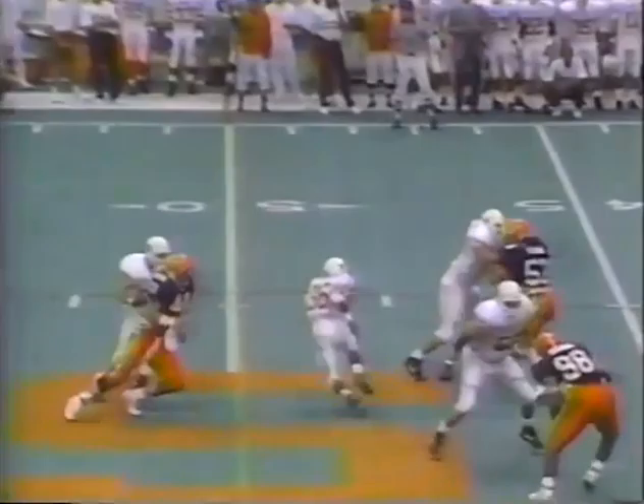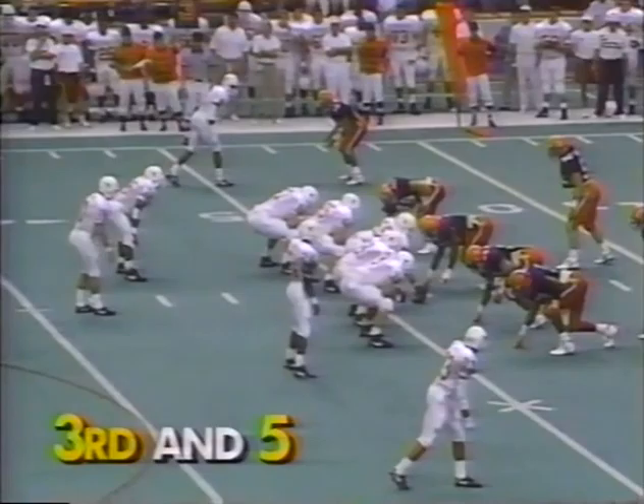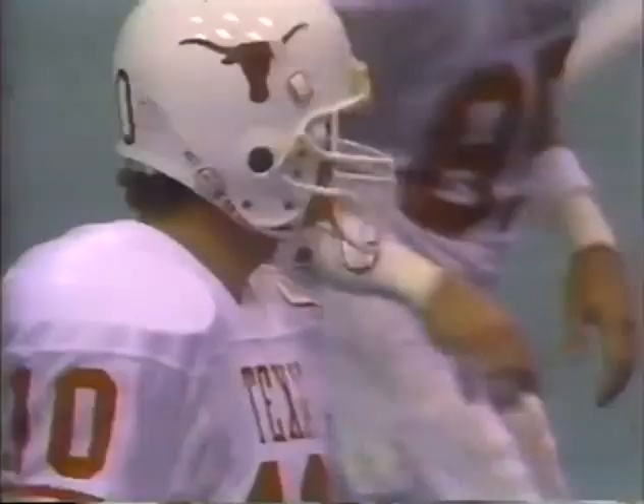Gardere on the draw play. Adrian Walker cuts inside, but outside and back inside, and he is running well. Now the crowd responding on third down and five. A deep shotgun drop by Gardere, and he's got a first down catch — a nice hook pattern. Big third down conversion.